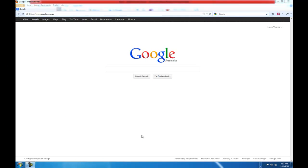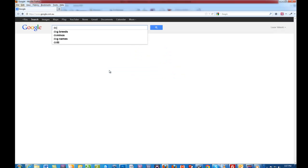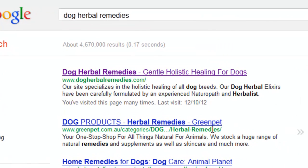One of the first tips I can give you, which is one of the most powerful ones, is to name your business according to a keyword that you want to rank for. One of my clients, for example, wanted to rank for 'Dog Herbal Remedies', so she named her business Dog Herbal Remedies and also registered the domain Dog Herbal Remedies. By doing that, you are virtually guaranteed to end up in the first position on Google.